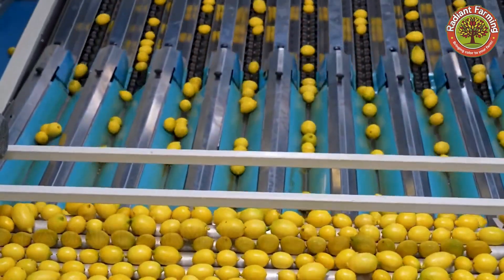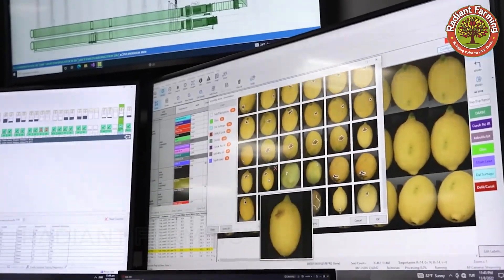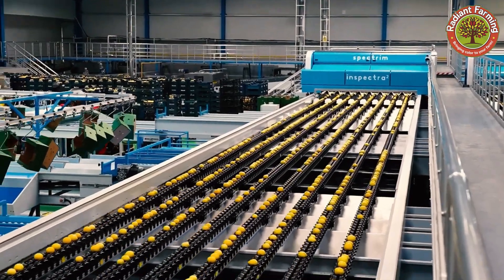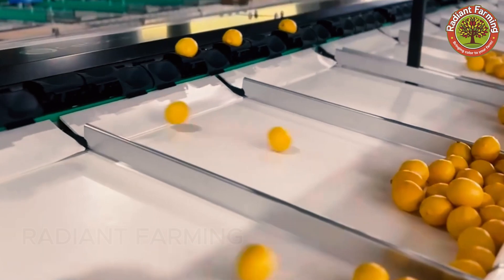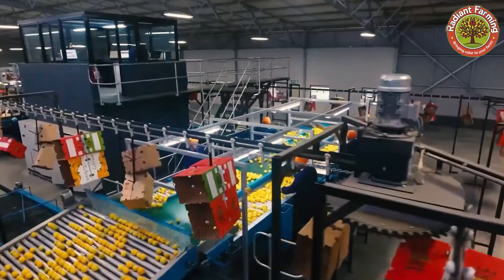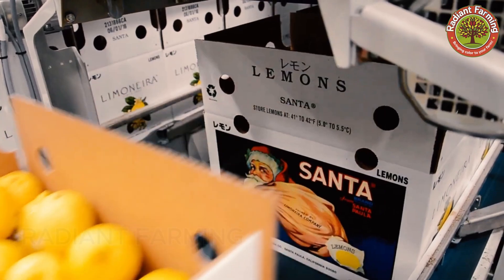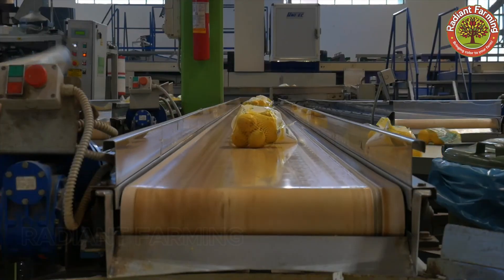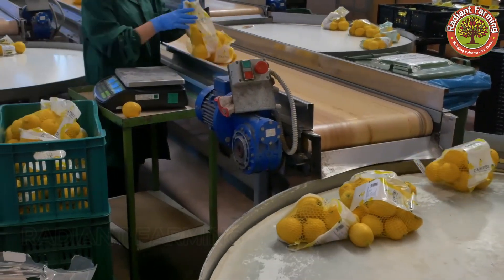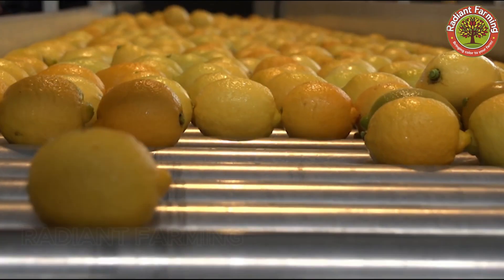The lemons are graded based on size, color, and ripeness, using modern automated sorting systems that utilize artificial intelligence to analyze and assess the fruit. Lemons that meet the standards are carefully packed into cartons or mesh bags, with product information such as origin, weight, and grade clearly labeled. Lemons that do not meet standards are discarded or sent to other processing procedures like juicing.